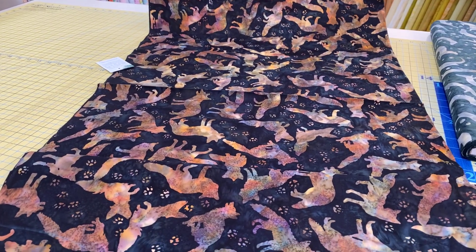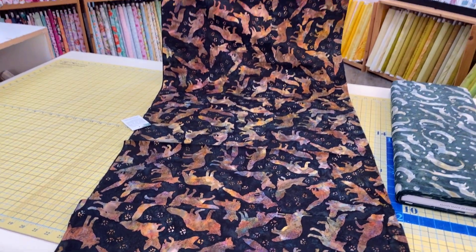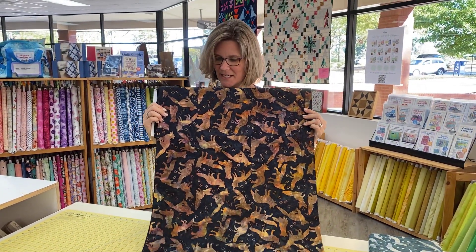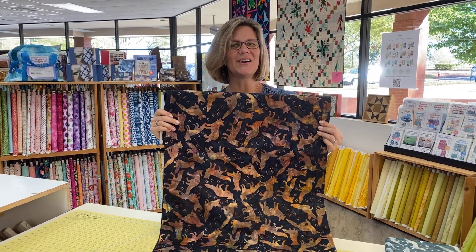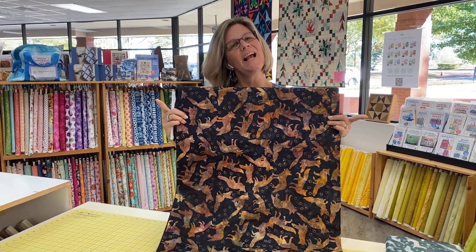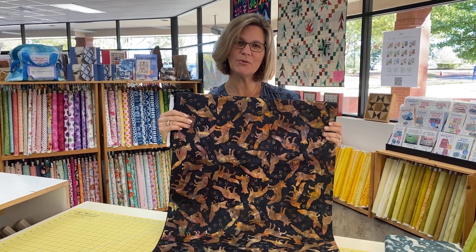This is a batik that I designed, and then they sent me several different color options. We picked this color, and this is now going to be called Drew's Foxes. Drew is our second kid — he loves foxes. And this is to celebrate our second anniversary of owning the retreat at Lake Gaston.